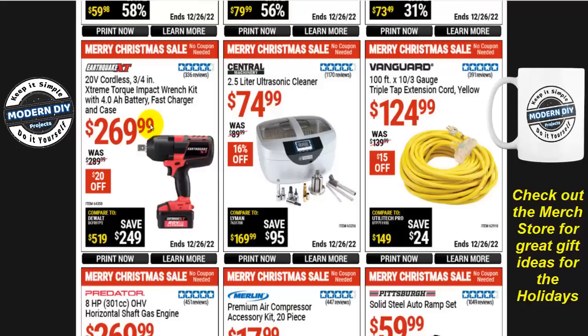The Earthquake XT 20-volt cordless 3/4-inch extreme torque impact wrench kit with 4 amp-hour battery, charger, and case is $270, only $20 off — but it's better than nothing. The Central Machinery 2.5-liter ultrasonic cleaner is $75, $16 off.